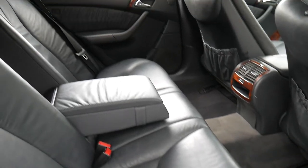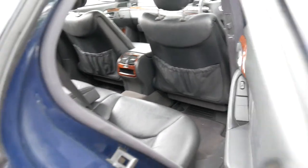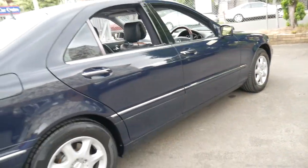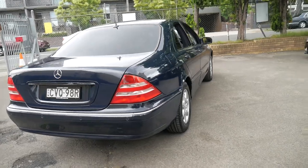The back seat doesn't look like it's really been sat in, which is pretty common. It does have an electric rear blind which also works perfectly. It's got a sunroof. I love this colour — it's very difficult to find midnight blue cars in this era, though certainly more common in the late 80s and 90s. It's like a solid blue. It's absolutely stunning.